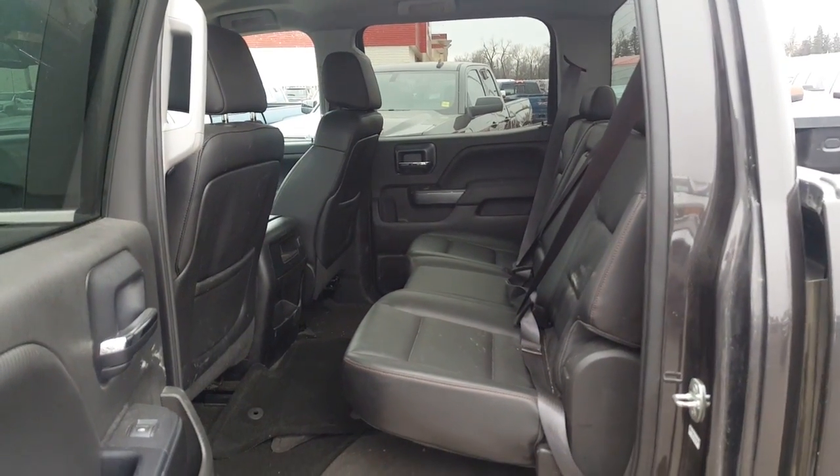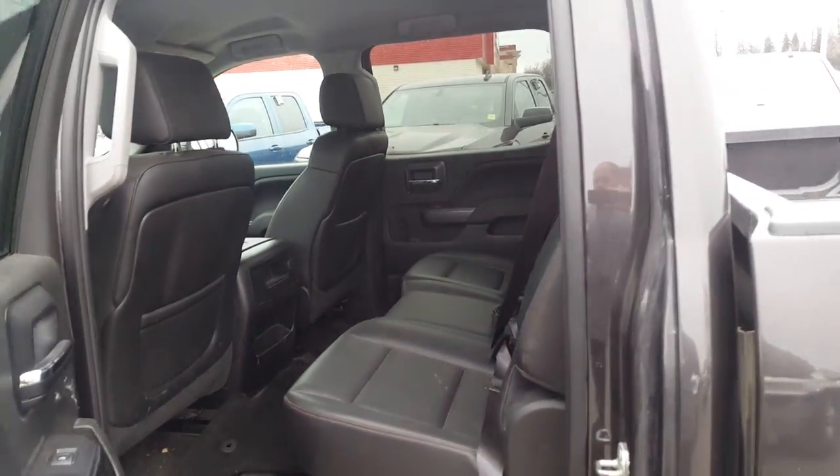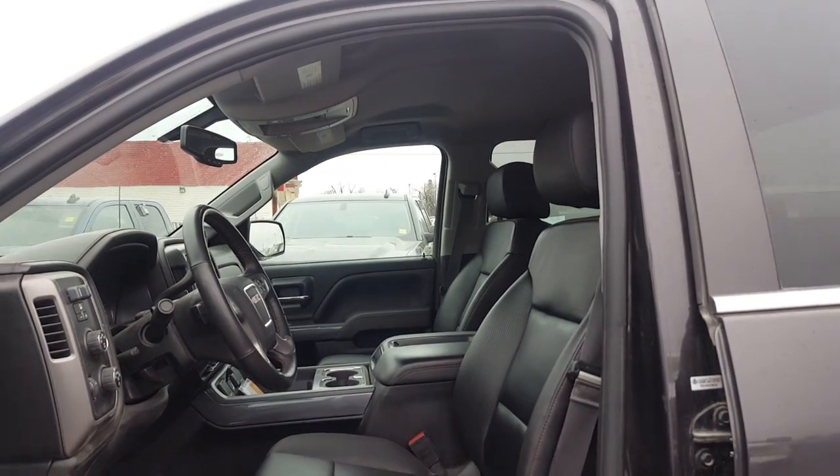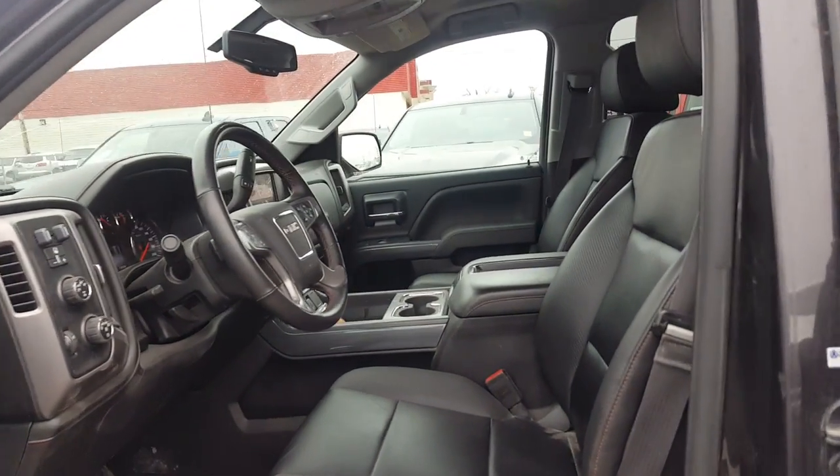I apologize the interior has not been cleaned or detailed yet, but obviously it has a leather interior package with the all-terrain. No sunroof — that'd be one thing that the all-terrain package here is missing.